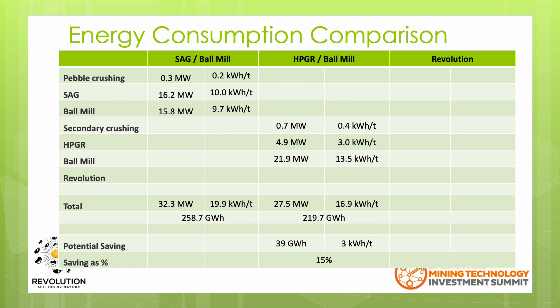The HPGR circuit requires 27.5 megawatts of installed power, or 16.9 kilowatt hours per tonne processed. This works out as an annual energy consumption of 219.7 gigawatt hours, which is a potential saving of 15% over the SAG-B circuit.